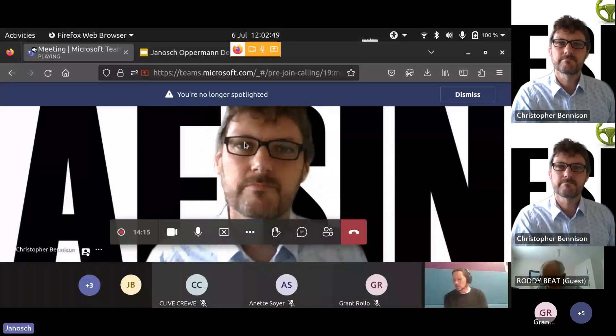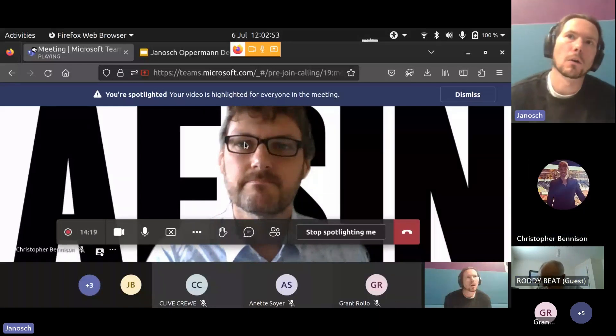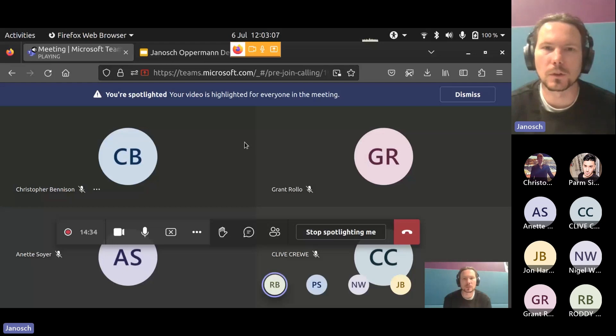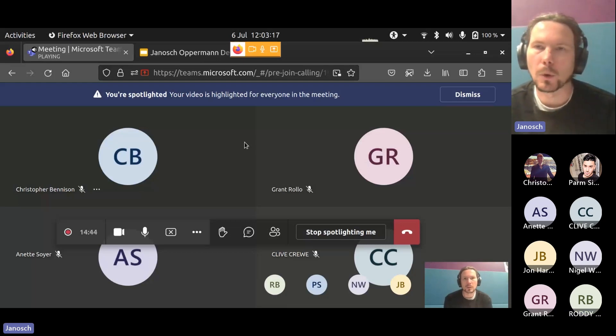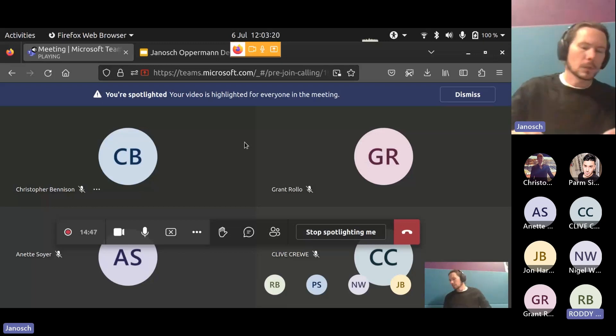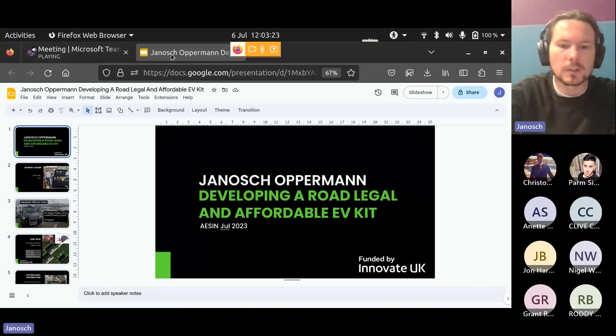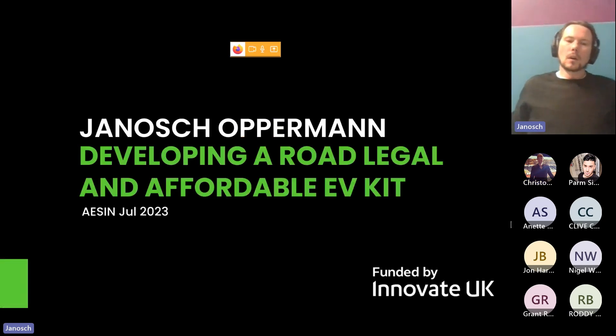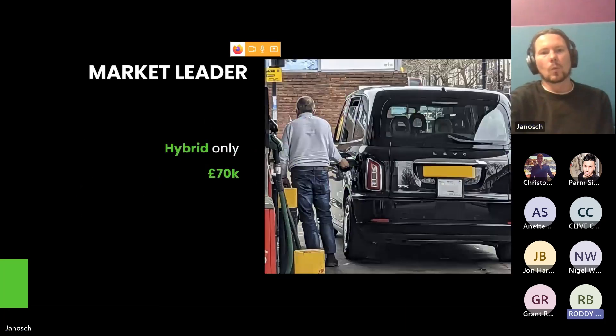My name is Janosh Opperman. We've got about half an hour and I'll tell you the story of what we've built and how we've built it. I'm happy to take questions at the end — don't hesitate to ask anything, whether organizational, why we did it this way, or about the electronics. Right, let's talk about taxis.